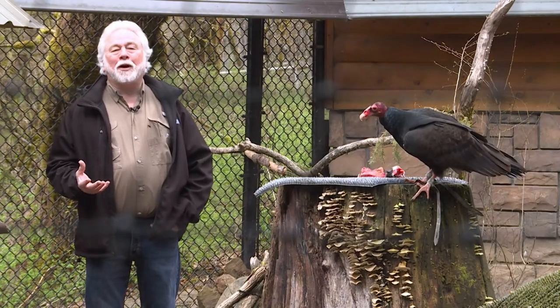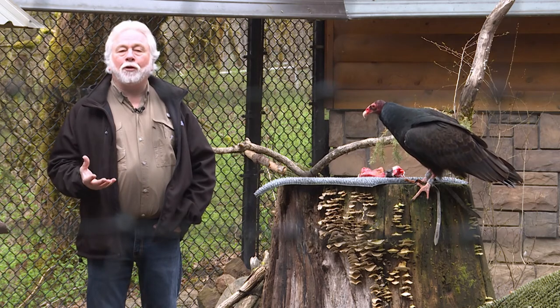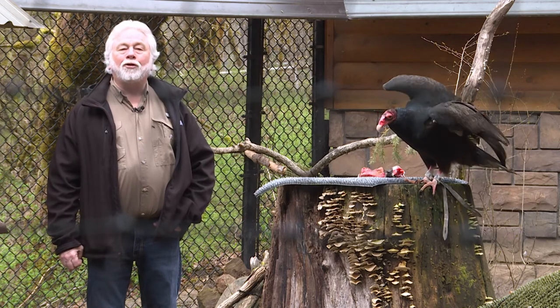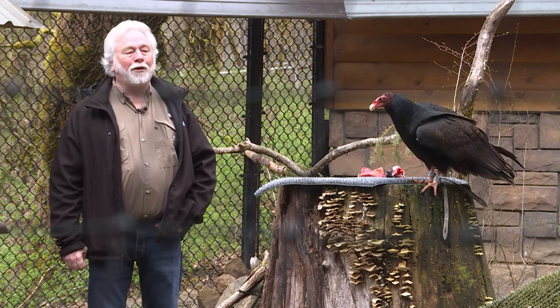If you'd like more information about how to become a member of Wildlife Images, how to visit us, how to become a donor or maybe a volunteer, log on to our website at wildlifeimages.org and you'll get all the information you'd like right there. We'll look forward to seeing you again next time on another episode of Walk on the Wild Side.